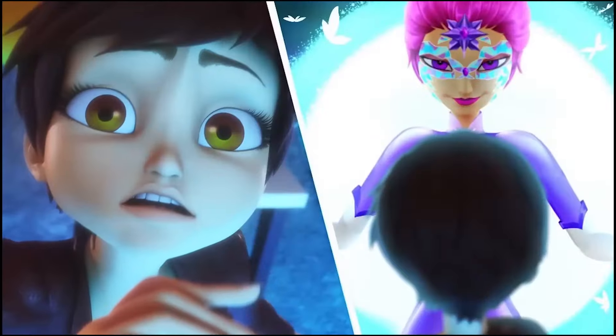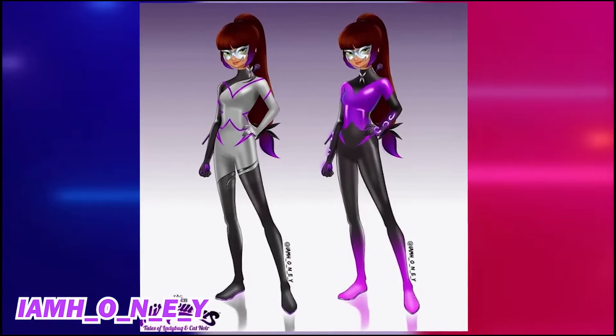But I think Chrysalis will emerge with a completely unique costume, unlike anything we've seen before.